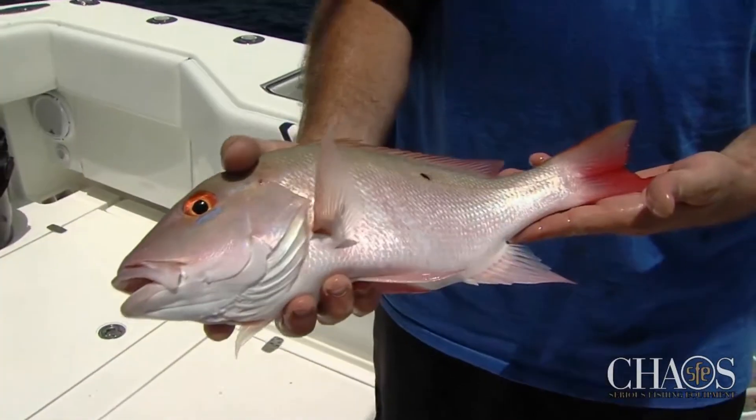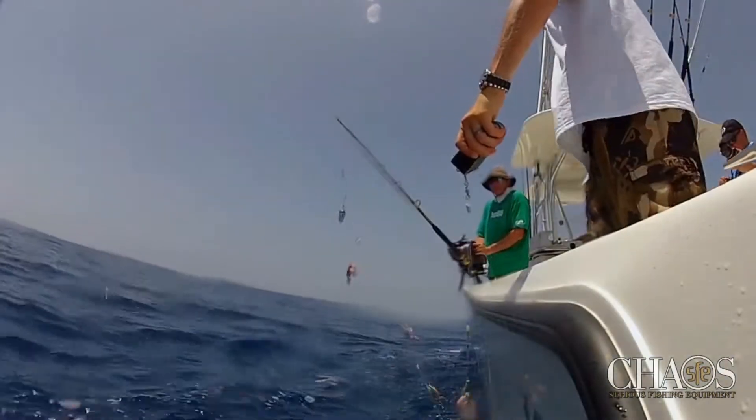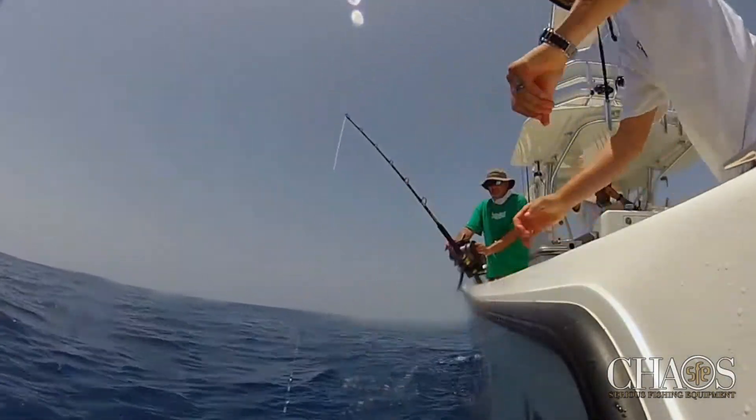Yet another form of bottom fishing and a great way to kill time until the evening tuna bite is deep dropping, which entails deploying a multiple hook rig 1,000 or more feet below the surface.